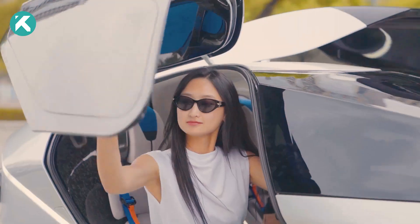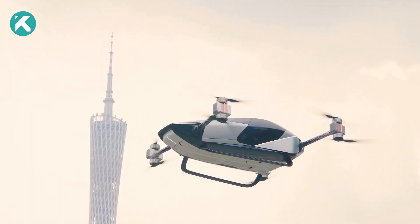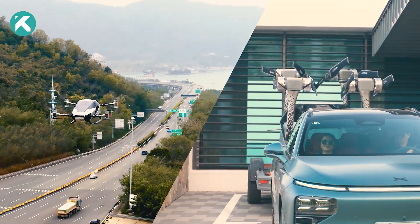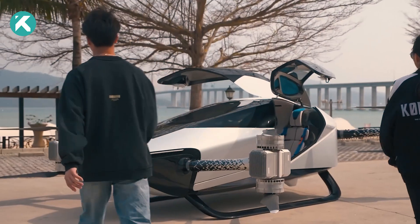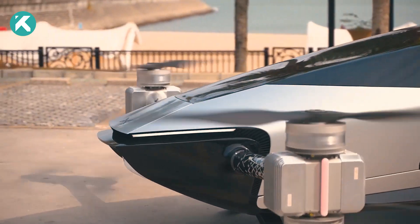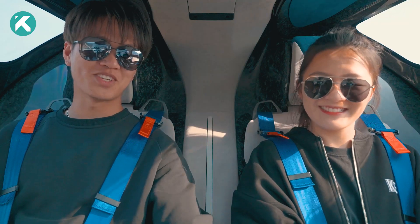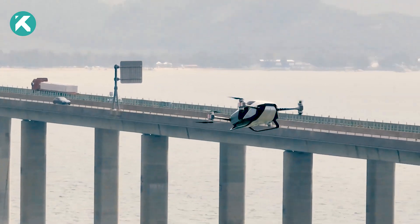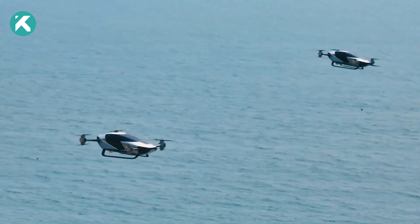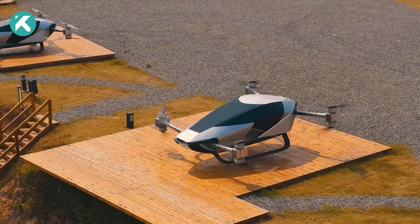The X2 is suited for applications including medical transportation and sightseeing. Designed to accommodate two passengers, it provides a modern solution for today's urban transportation needs, representing a remarkable technological advancement. Weighing a mere 560 kilograms, it offers a maximum flight time of 35 minutes and can reach speeds of up to 130 kilometers per hour. It is available in both manual and autopilot modes.